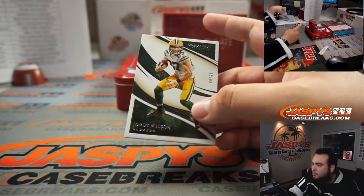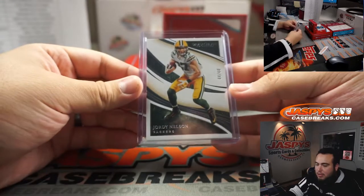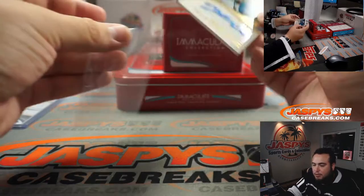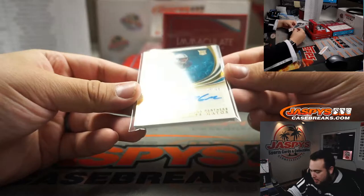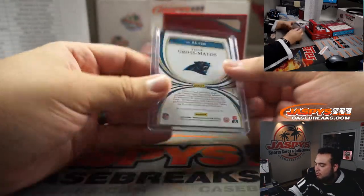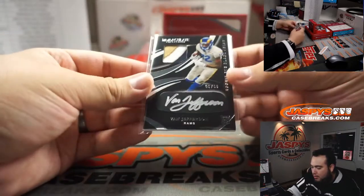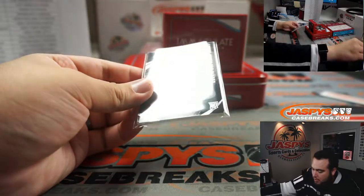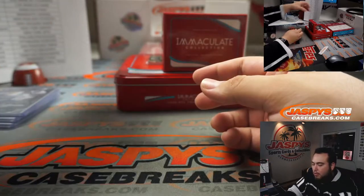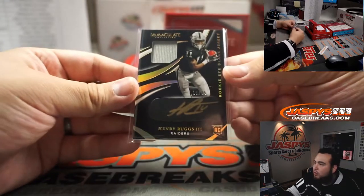Next one we got is Jordi Nelson, 8 out of 60 — Green Bay Packers, that's going to Zane. We have Yetur Gross-Matos for the Carolina Panthers, going to Matt Medlin, 95 out of 99. We have a nice three-color patch — Van Jefferson, 90 out of 99 — eye-black patch auto, rookie patch auto, for the Los Angeles Rams going to Brian. And 18 out of 25, another eye-black patch auto of Henry Ruggs for the Raiders, going to Rob Runkle.